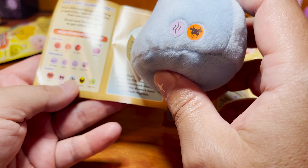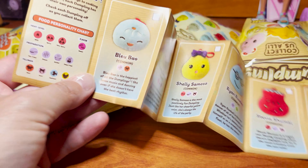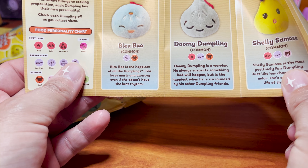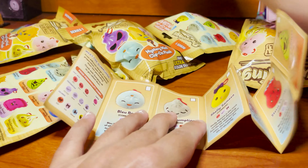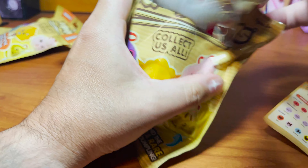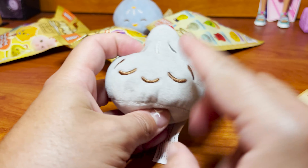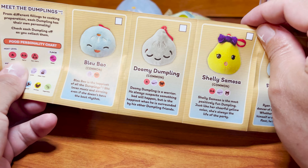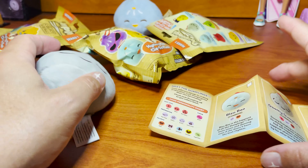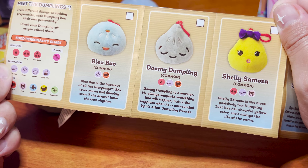Let's see — we have a checklist. This gives us some details. This is Blue Bell — she's just a basic dumpling but super cute, super happy, super soft. We have some little sticker tags, which is their personality chart. She has a beef filling and a steam preparation, no heat and no flavor. The description says: Blue Bell is the happiest of all the dumplings — she loves music and dancing, even if she doesn't have the best rhythm. So cute!